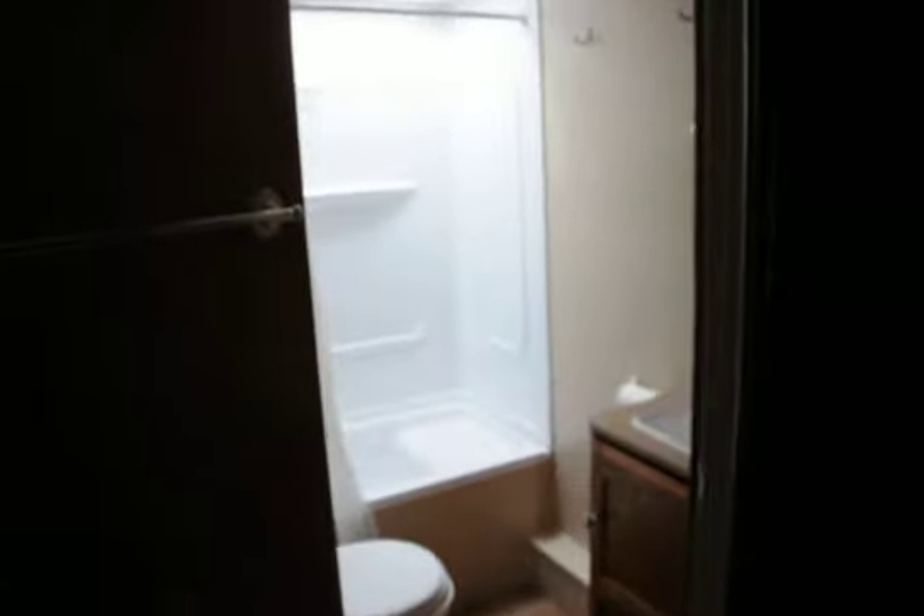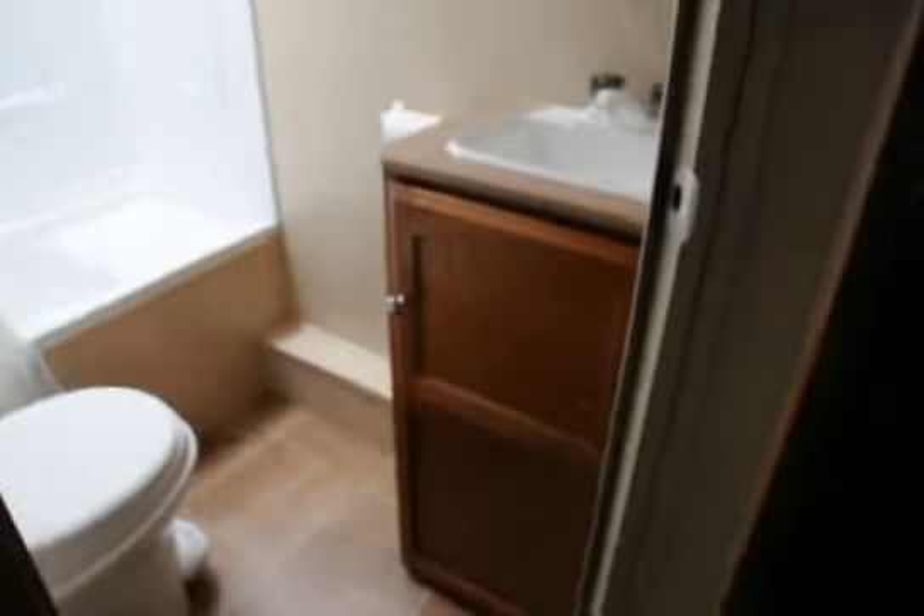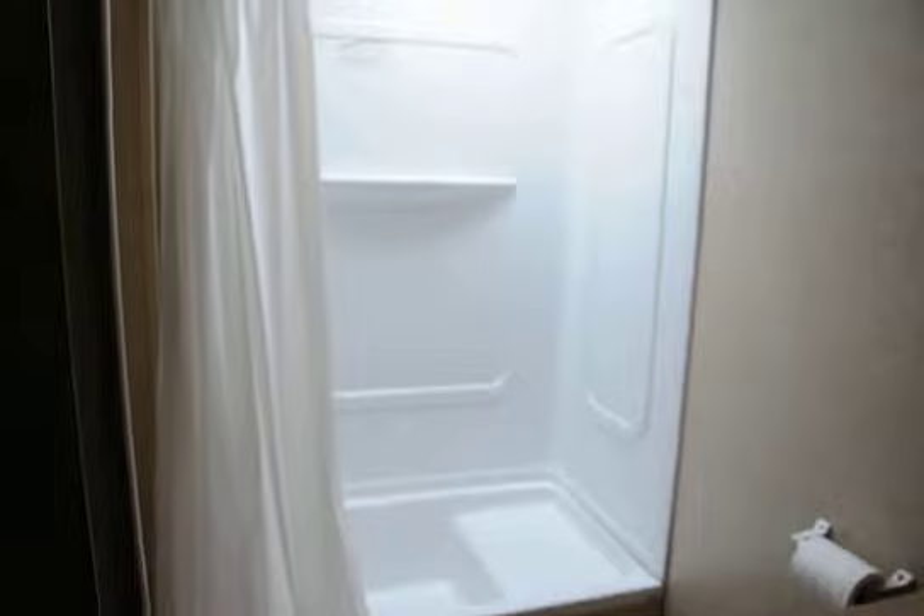We've got a nice sized bathroom — Mandy, why don't you come on back and get a good look at the bathroom for everyone. It's really clean. As we spin around here, she'll show you the rest of the RV.